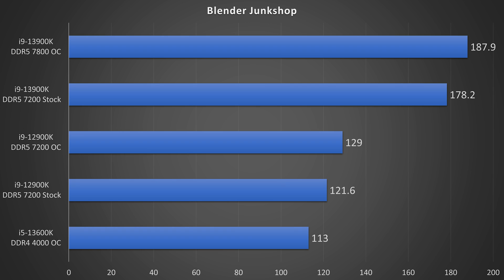Moving on to Blender Junk Shop, in first place we have the 13900K OC, then 13900K stock just behind it, then the 12900K OC at a significant drop-off, then 12900K stock, and finally last, the 13600K OC — which is expected given it has fewer threads than the others. Stock versus stock, the 13900K is actually over 46% faster than the 12900K in this benchmark.